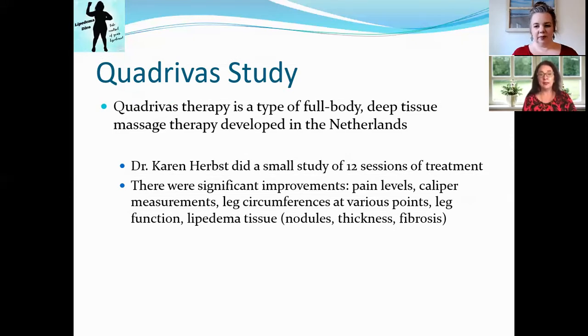Before this, we had always heard you want a light touch — that light MLD-type touch, dry brushing — because you don't want to disturb or damage the lymph nodes. But this Quadruvis study is showing us that we can and need to go deeper into our tissues to break down fibrotic tissue. So it's not about moving the lymph; it's reducing that fibrotic tissue.